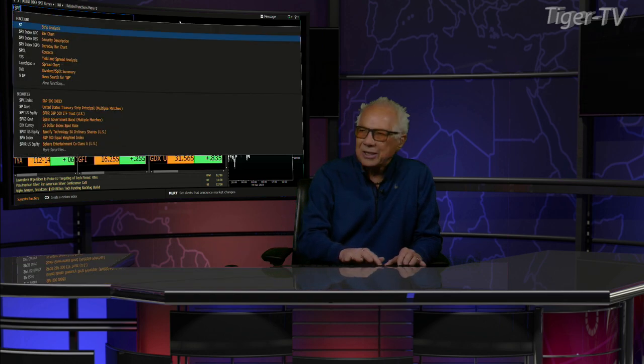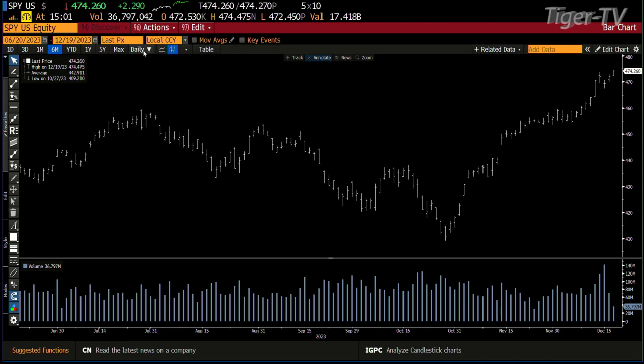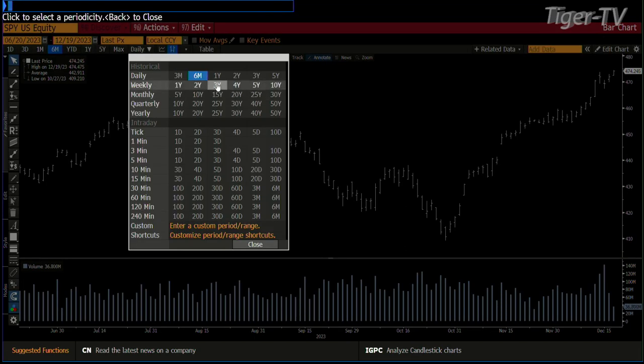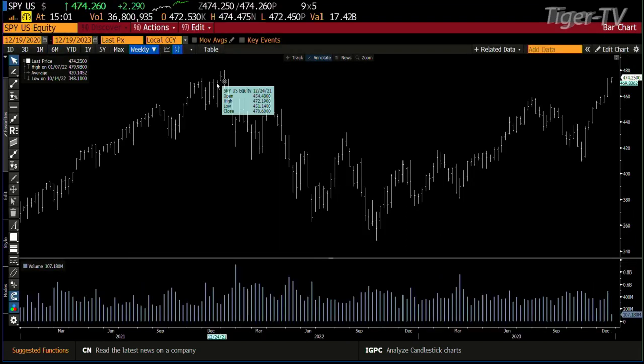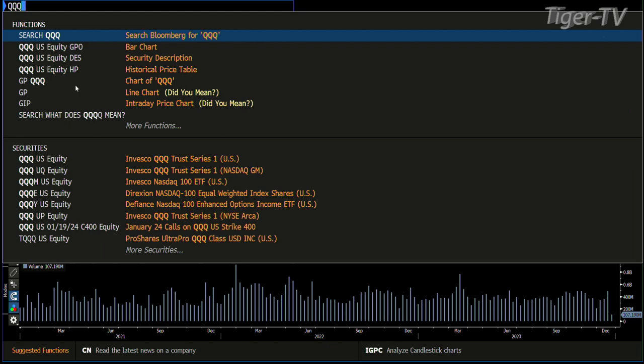Let's get over and take a look at the S&Ps, folks. Yes, you have a stretched market, but on a weekly basis you've got the S&P as well as the Qs on an ABC structure on the way up. Right now we're trading out at the 474 mark. Bottom line is we haven't even hit the highs yet. This is an ABC structure up into the 502 area.